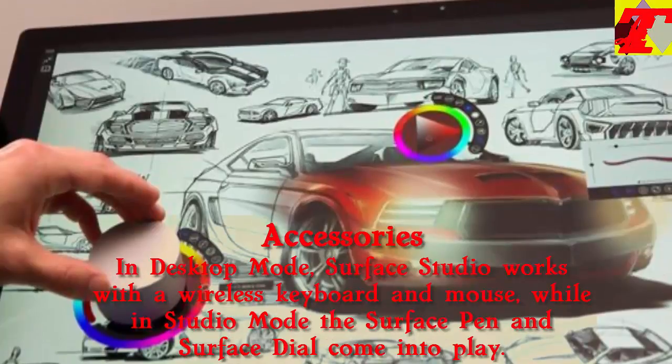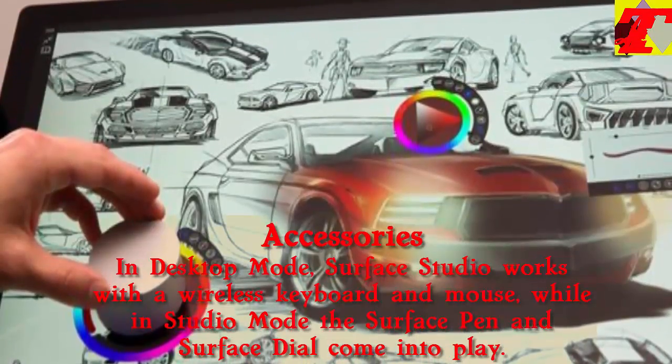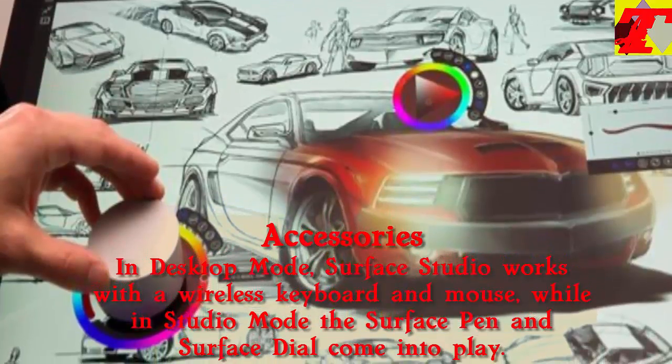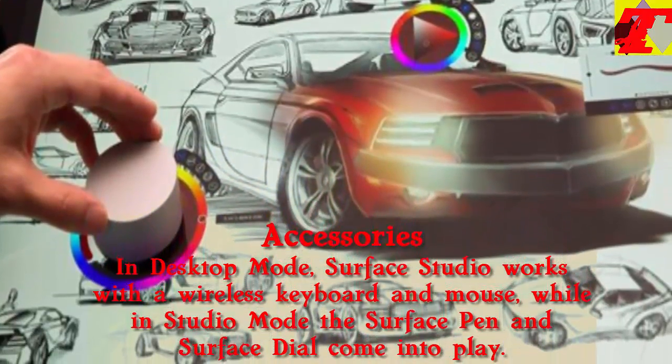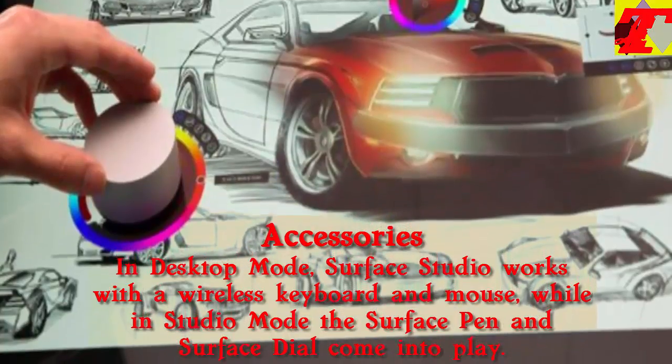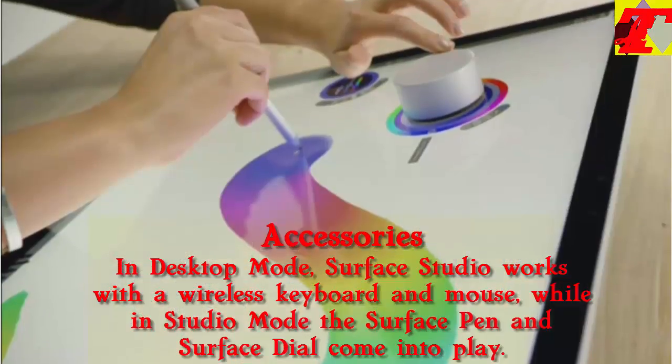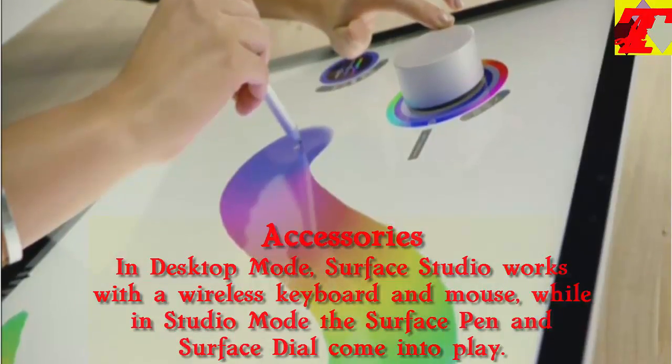In desktop mode, Surface Studio works with a wireless keyboard and mouse, while in studio mode the Surface Pen and Surface Dial come into play. Surface Dial is a new wireless rotational device that claims to offer a faster and more intuitive way to scroll, zoom and navigate, as well as providing customizable controls and shortcuts within apps.